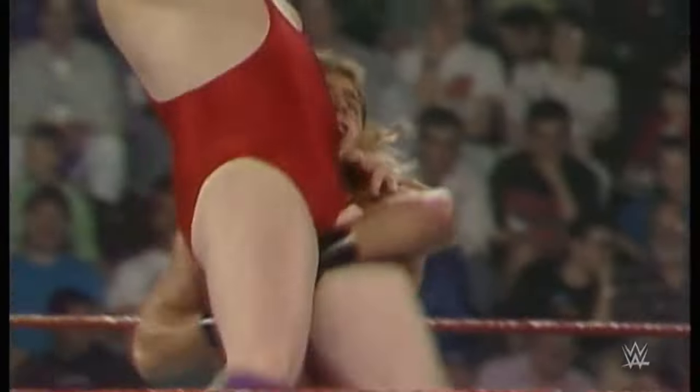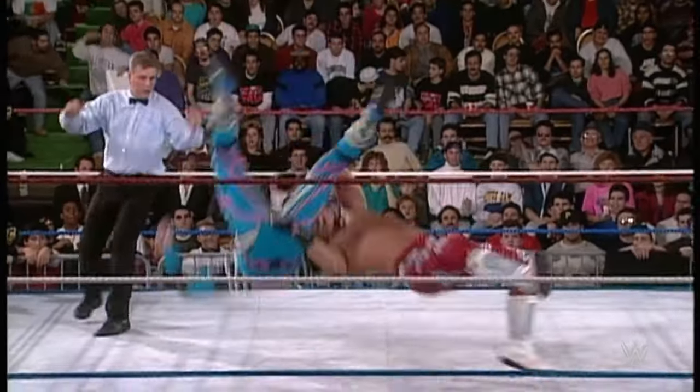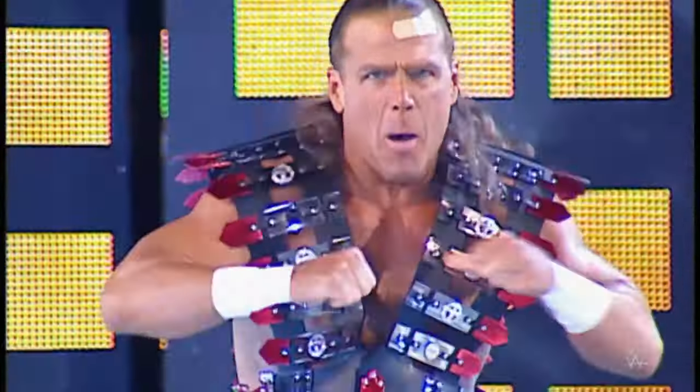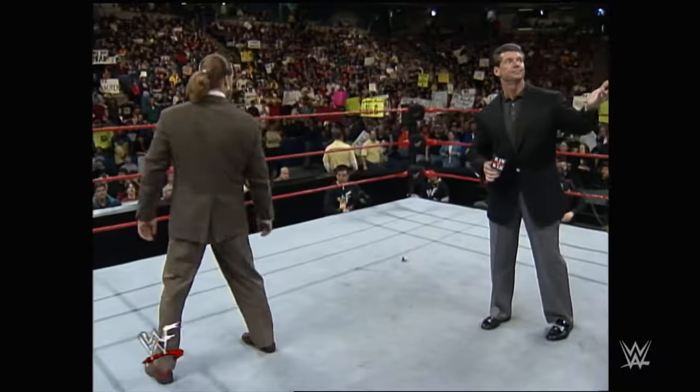While the teardrop suplex was an integral part of Michaels' arsenal during the Rockers' tag team era, it's important to highlight that as his career evolved, Michaels transitioned into a remarkable singles competitor around the early 1990s. During this period, he would go on to adopt the legendary Sweet Chin Music as his primary and iconic finishing maneuver.